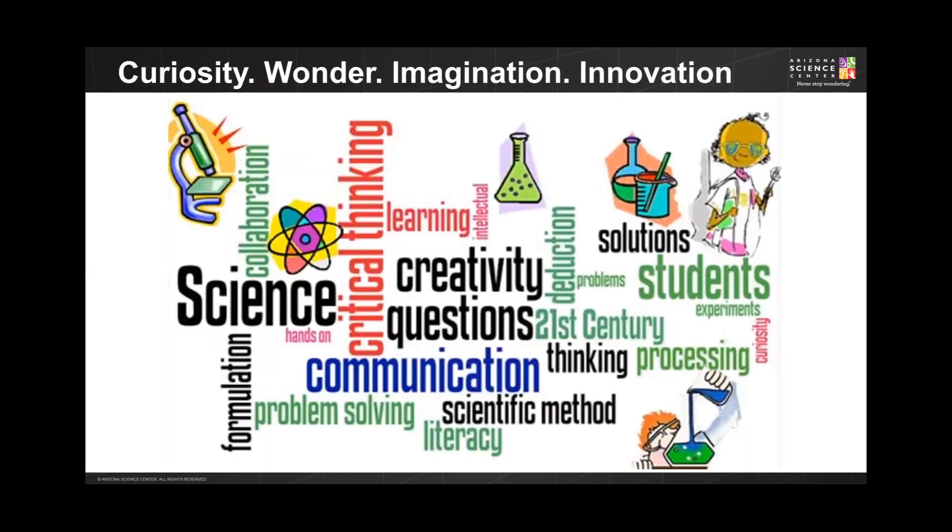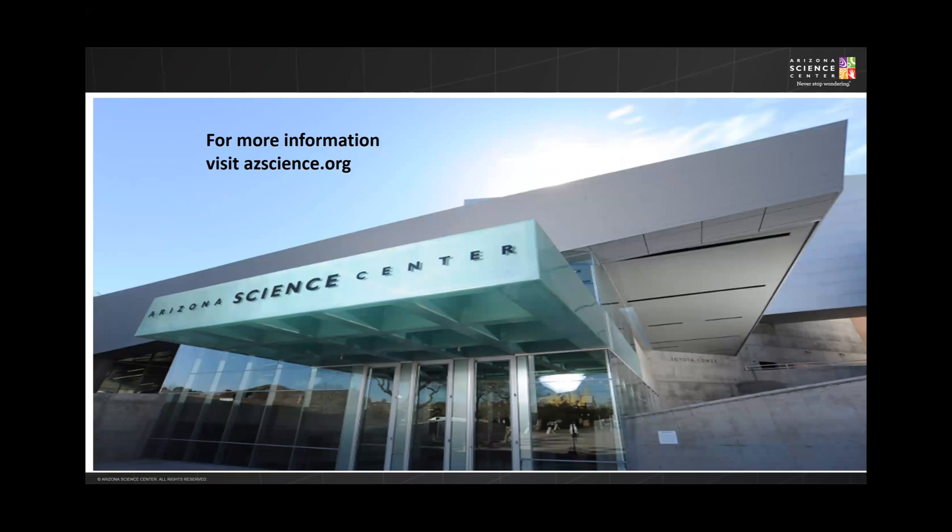Now that we've walked through the steps involved in completing a science fair project, I hope you are ready to begin yours. Use your curiosity, wonder, and imagination as your driving force to develop the next great innovation. This is Beth Nickel from Arizona Science Center, hoping that this presentation has provided you with the information you need to begin your science fair project. Check out our website at azscience.org for a slew of science, technology, engineering, and math activities, resources, and videos, as well as more information on the state-level science and engineering fair, AZSEF.